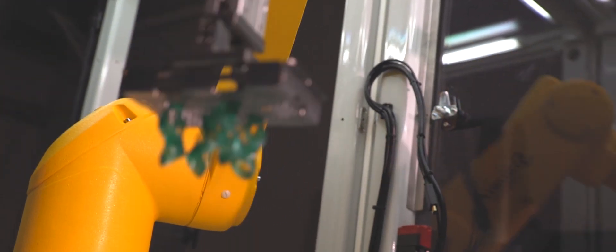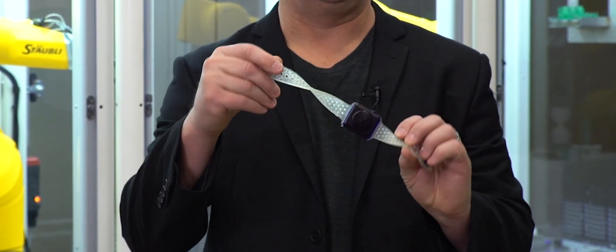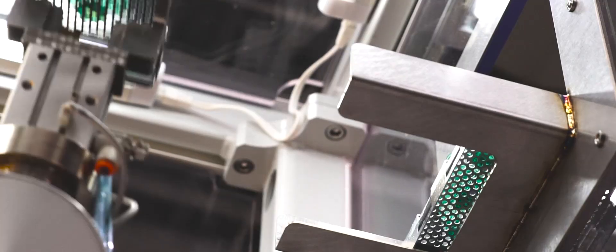With this additive manufacturing development kit and the speed of Figure Four, you can now achieve physical properties that include high temperature, toughness, elastomerics, and biocompatibility — which is the foundation of all the products that are manufactured today.